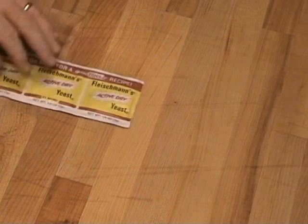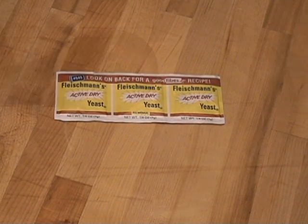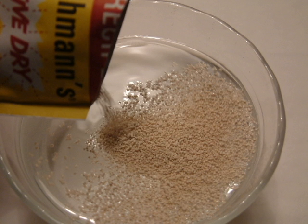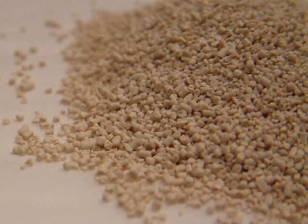The forerunner to instant yeast was active dry yeast. Created at the time of the Second World War, this yeast was the first to be shelf-stable. If you baked bread or rolls with your mother or grandmother, you may remember a step where the package of yeast was mixed with warm water and a little sugar. After 10 or 15 minutes, the water was topped with foam, thus proving the yeast was still viable. This foamy liquid became part of the moisture in the dough. Active dry yeast is still available and a favorite of many bakers. The yeast pellets are coarse and harder to dissolve, so this pre-mix step was helpful.